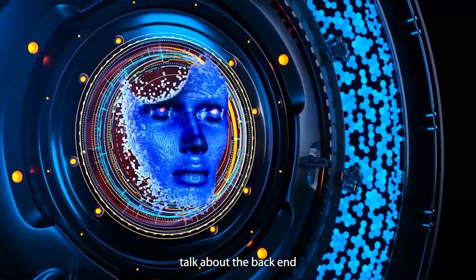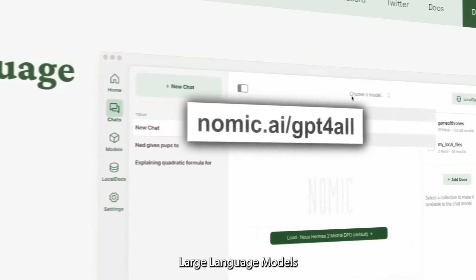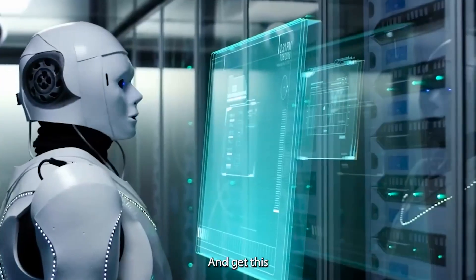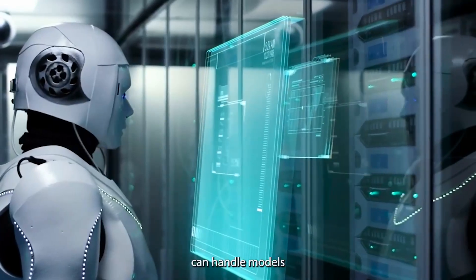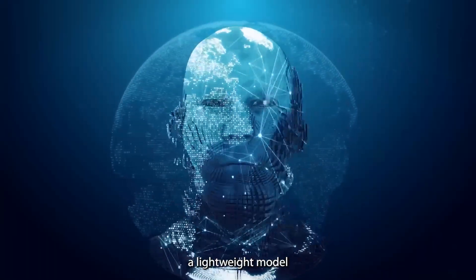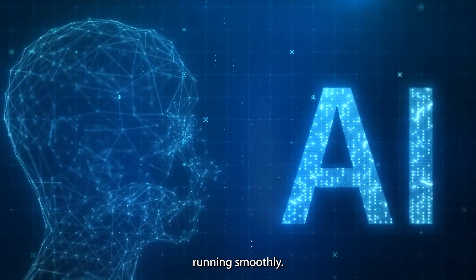First, we have to talk about the back-end architecture. GPT4ALL uses a library called GGML, which is designed to run large language models efficiently on your everyday consumer-grade hardware. GGML can handle models of all sizes and complexities — whether it's a lightweight model or a huge one with billions of parameters, GGML keeps things running smoothly.